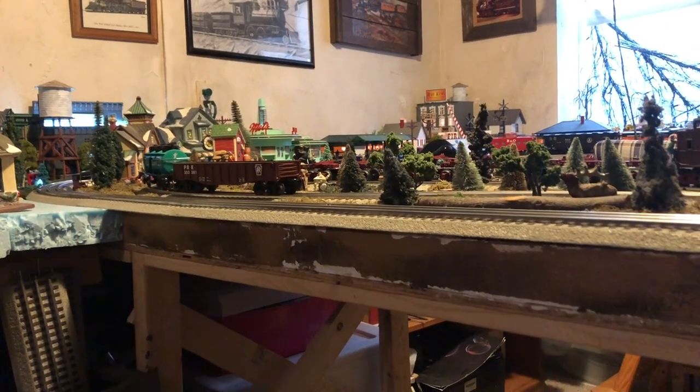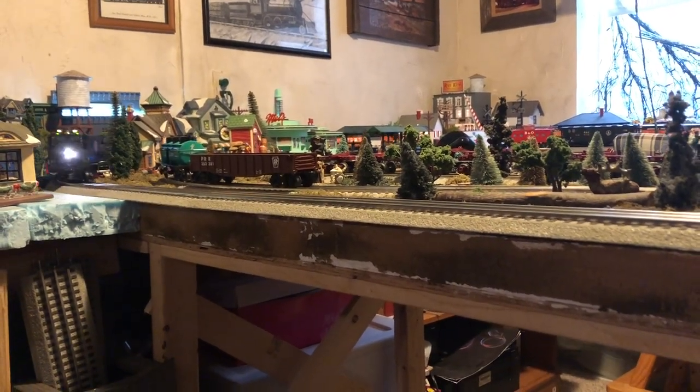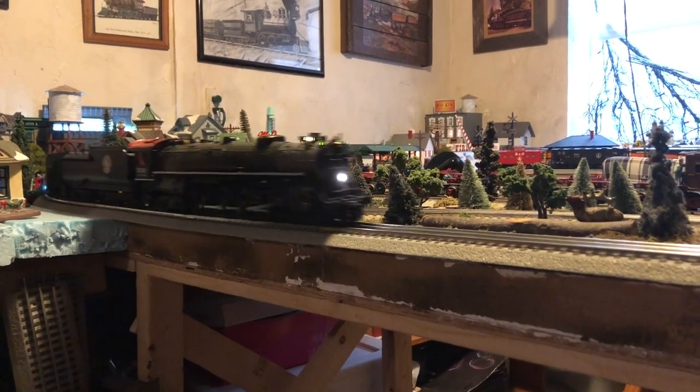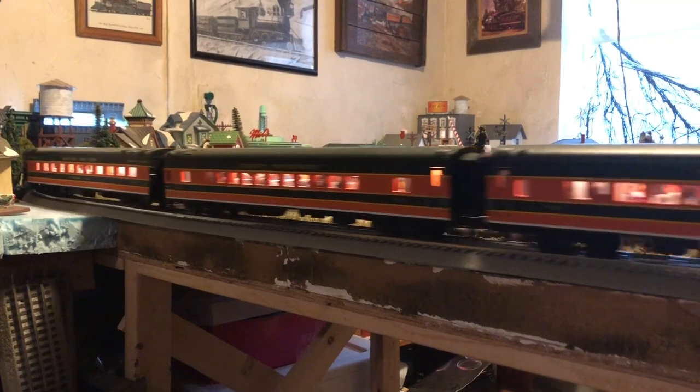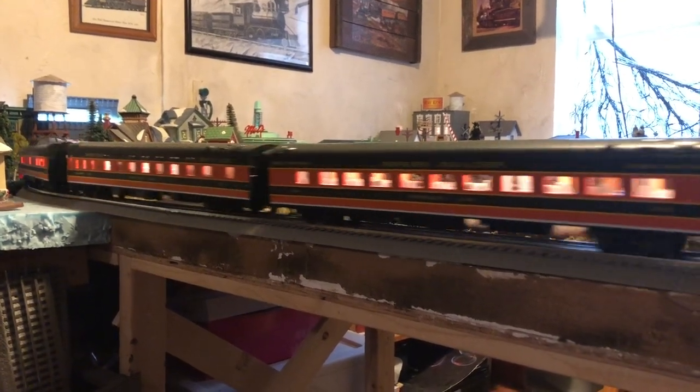Hello everyone, this is Brendan Strains here. Today I'm going to be starting off a series that you guys have been recommending for me to do, and that is called the Steam Locomotives of the Great Northern.